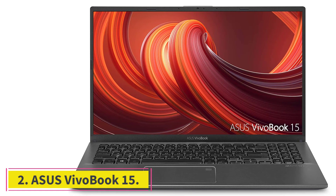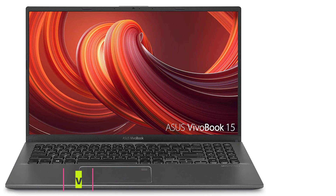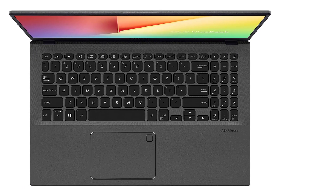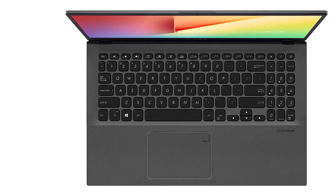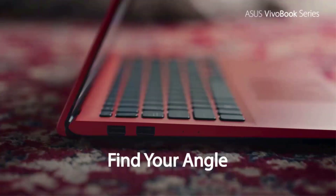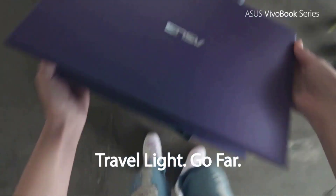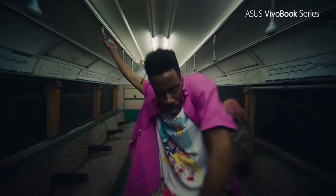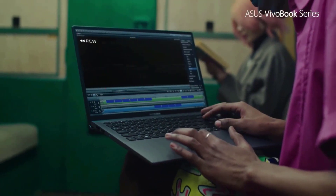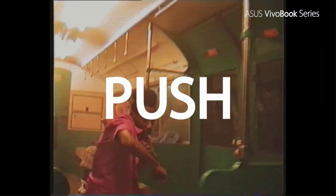At number 2: the ASUS VivoBook 15. If you're a lover of the Intel ecosystem, then the ASUS VivoBook 15 is the laptop for you — it's the best Intel laptop under $500. The performance is fascinating and it costs much less than $400. It features the latest 10th Gen processor, with strong core count and clock speed. Though the GPU uses internal RAM to process graphics, the overall price makes up for it.